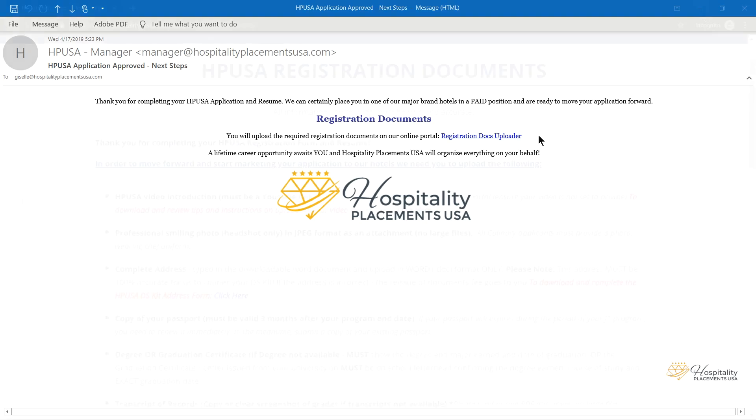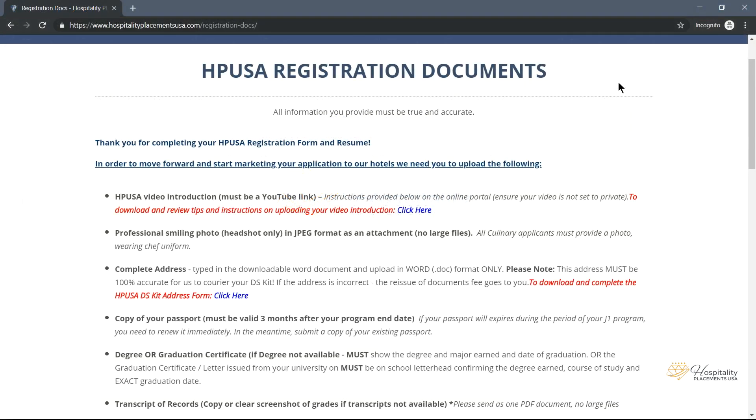The required registration documents include an HPUSA Video Introduction. This must be a YouTube link. Please refer to the instructions provided on the online portal and be sure your video is not set to private.